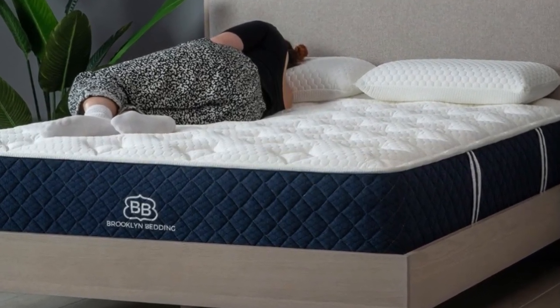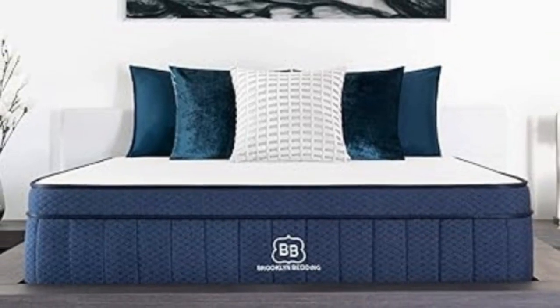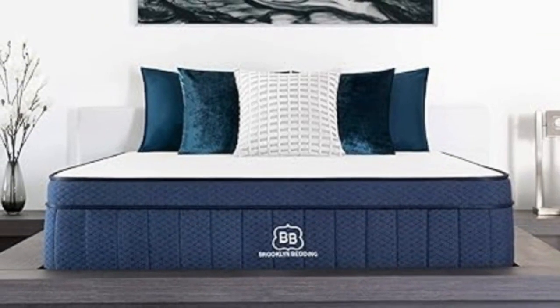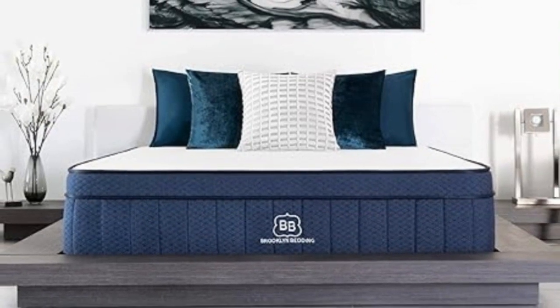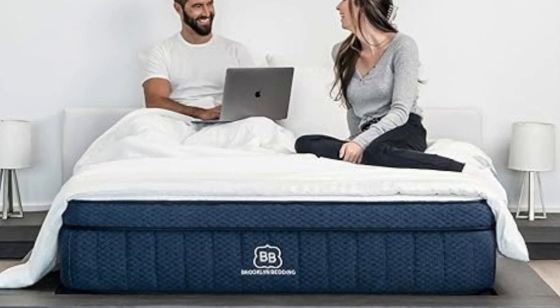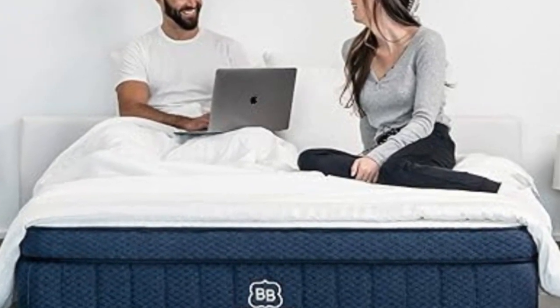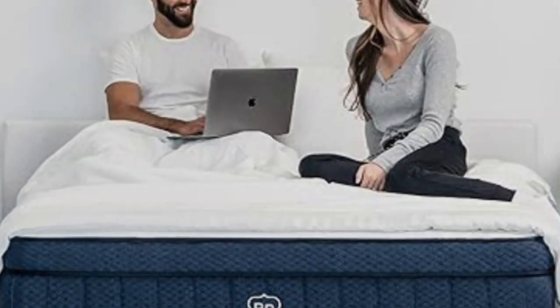Pros: Competitively priced for a bed with an 8-inch layer of pocketed coils. Zoned coils are reinforced around the bed's edges. Nice combination of pressure relief and temperature control. Cons: Extra charge to add the pillow top. $99 fee for returns during the sleep trial period.